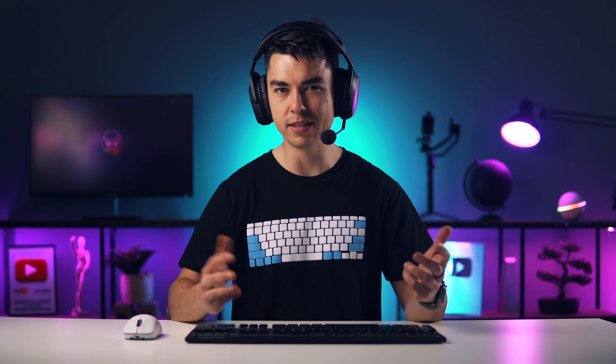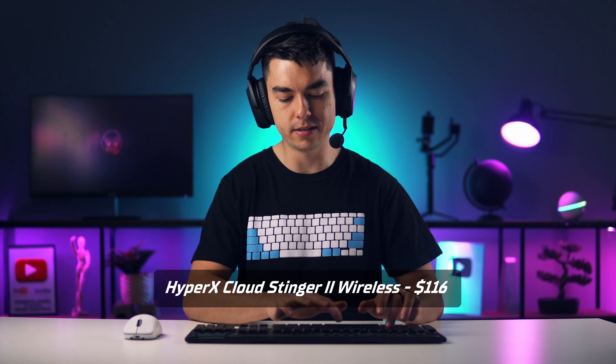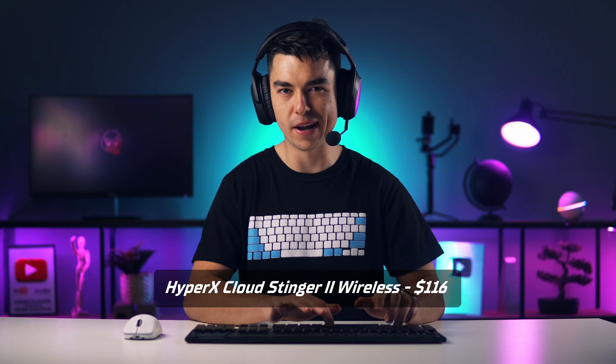This is how the microphone sounds from the HyperX Cloud Stinger II Wireless headset, and this is how it sounds when I'm typing on a mechanical keyboard.